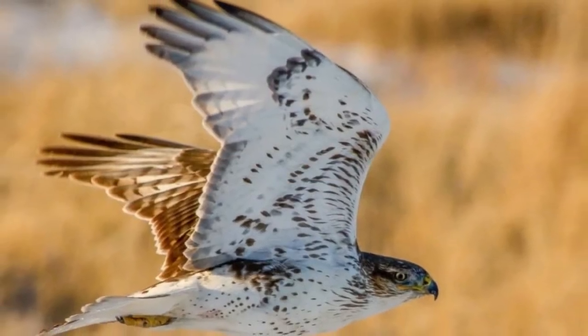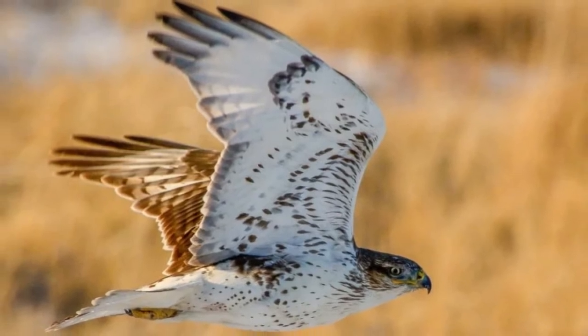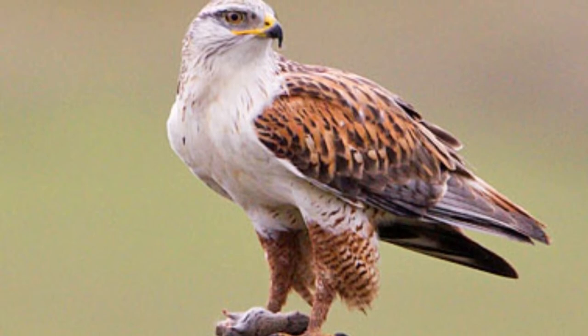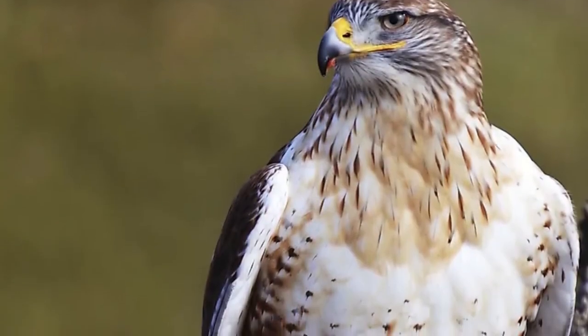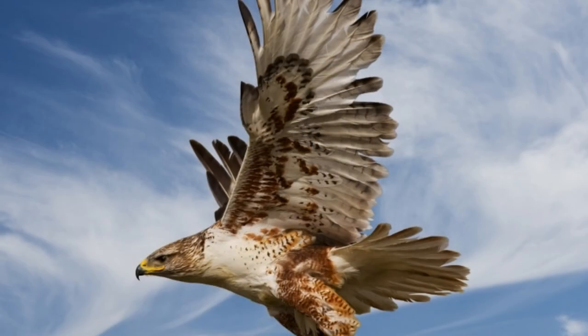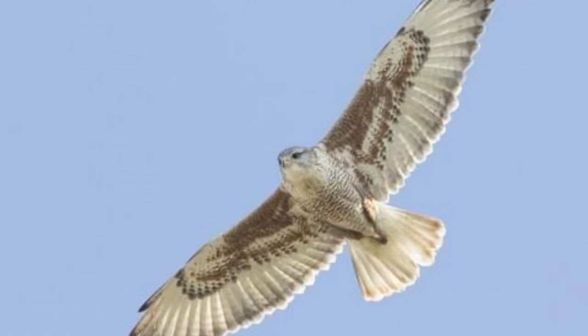Ferruginous Hawk Migration and Timing: The ferruginous hawk migrates south for the winter between the United States, Canada, and Mexico. The middle part of their range — consisting of states like Colorado, New Mexico, and Arizona — is where they stay all year round. To the north lies their main breeding range, and to the south is their main wintering range.